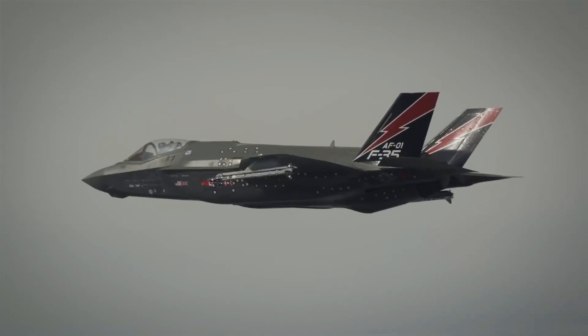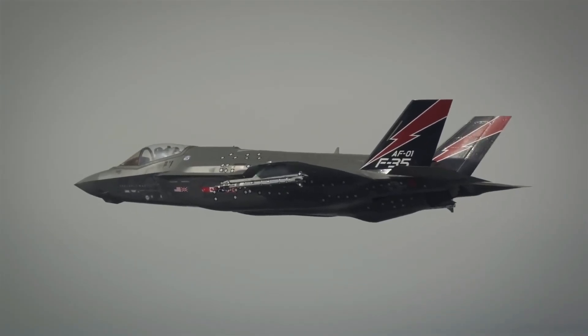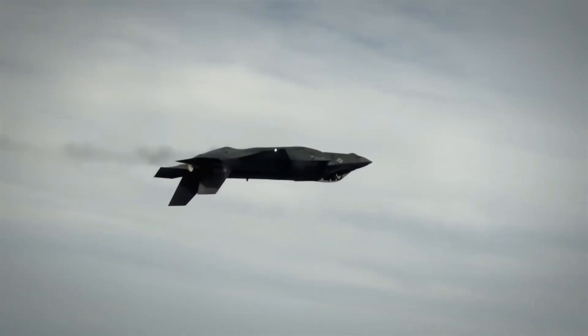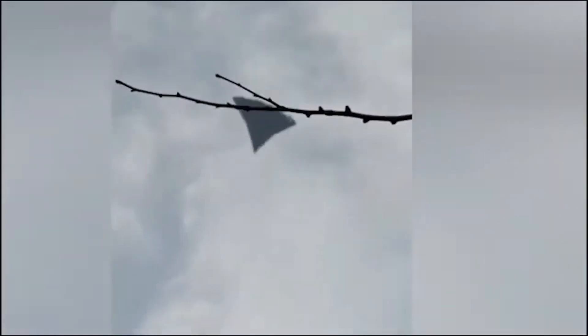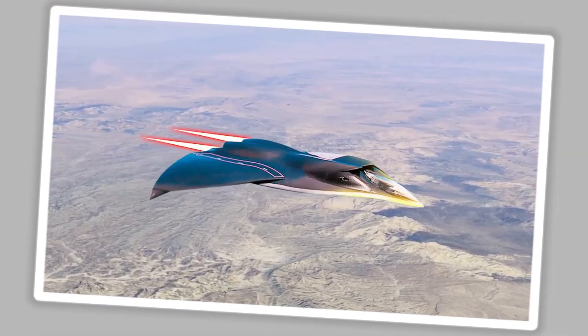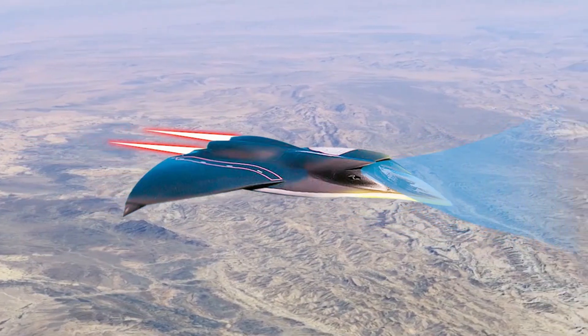Speed and Range: The F-35 has a top speed of Mach 1.6 and a combat radius of around 670 miles. The J-36 has an estimated top speed of Mach 1.8, but with a likely shorter operational range due to fuel limitations.